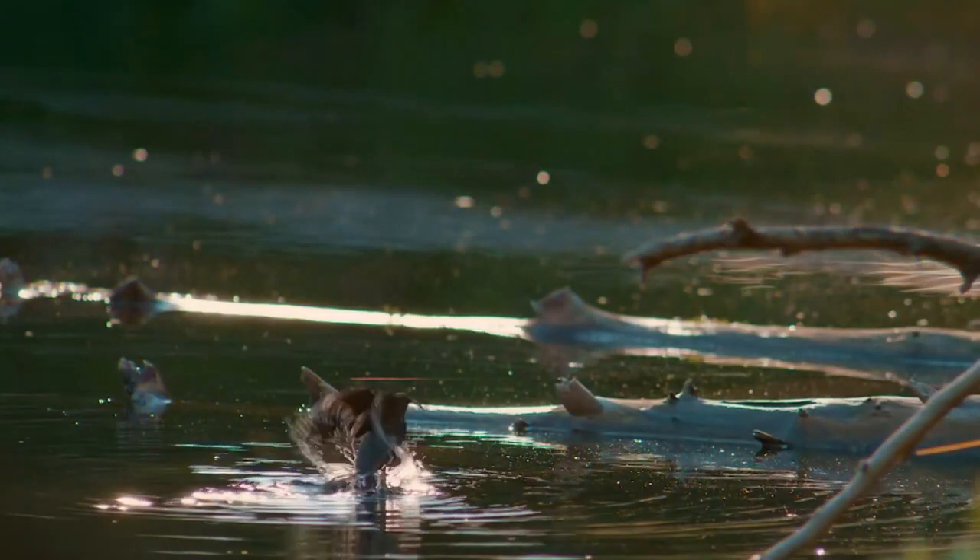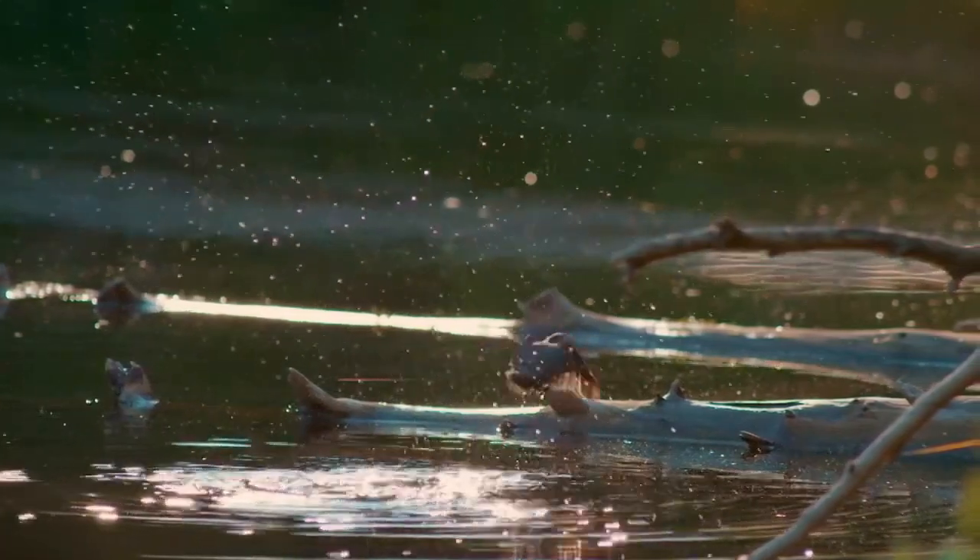Some species of these birds, such as the ruby-throated hummingbird, are resistant to colder climates and inhabit, for example, Canada.